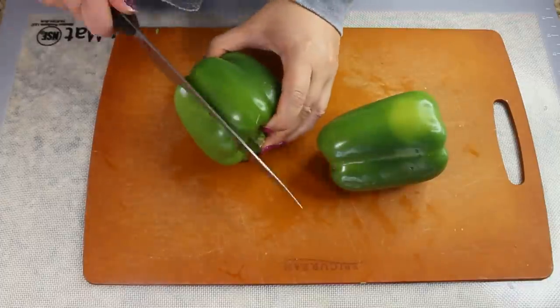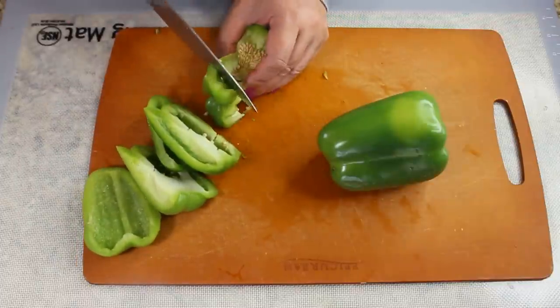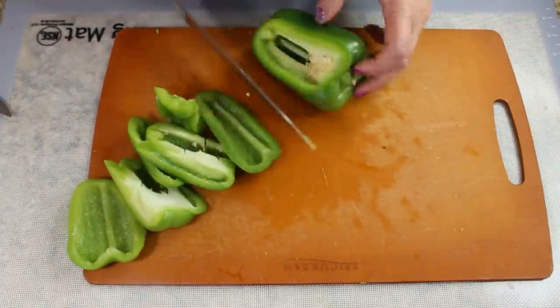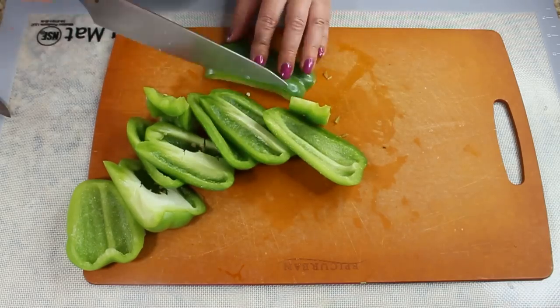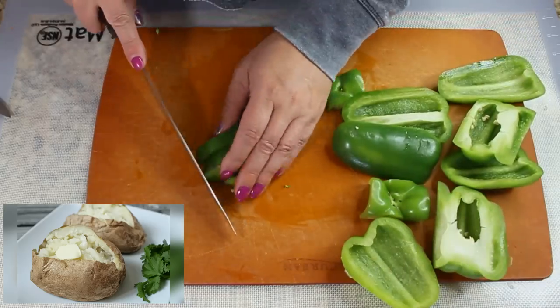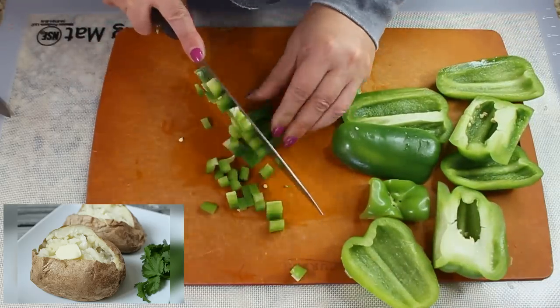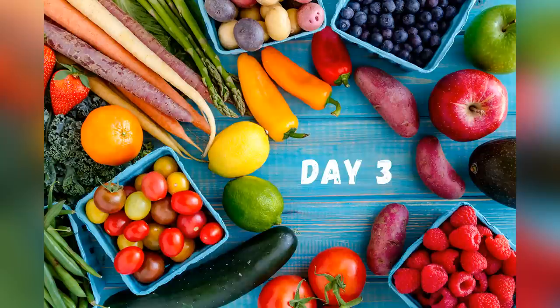On day two, you can eat as many vegetables as you can handle — they can be fresh or steamed. You can eat leafy green vegetables, but try to avoid peas and corn. Eat your soup again, four servings a day, and for dinner you can reward yourself with one baked potato with butter.